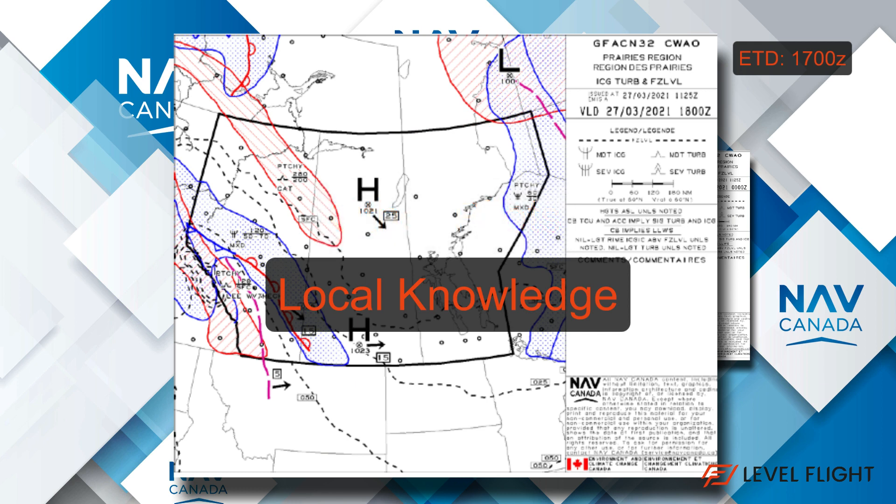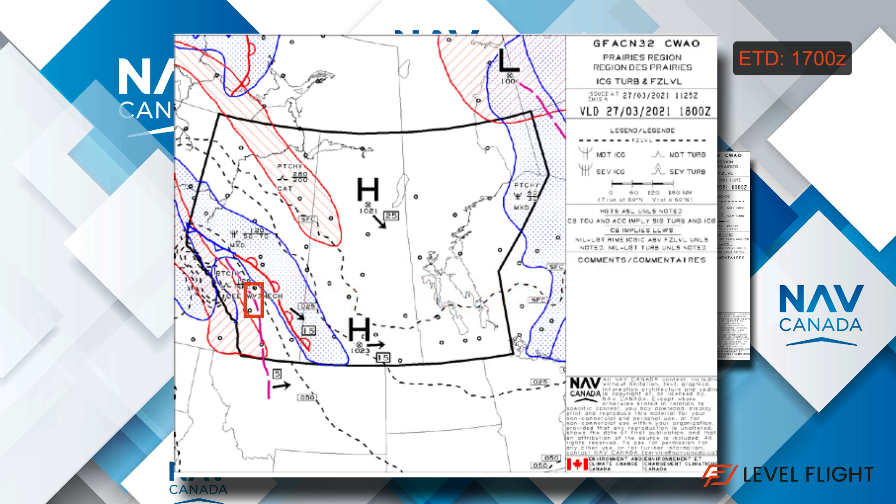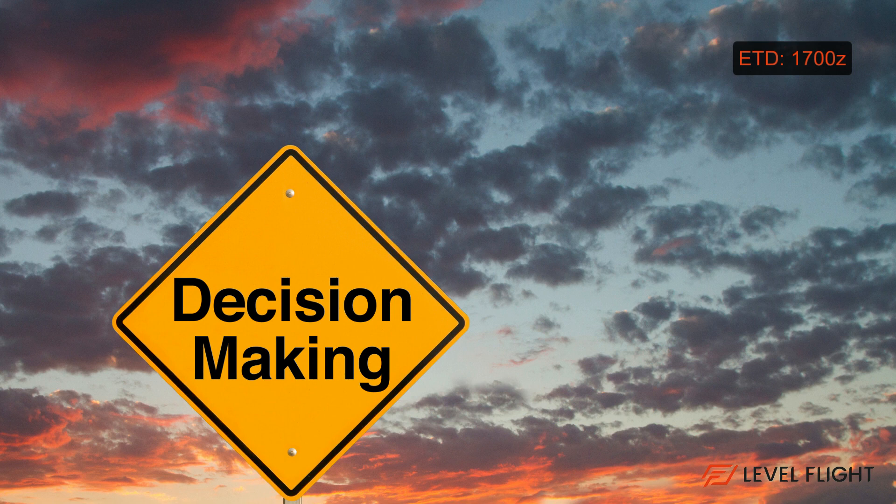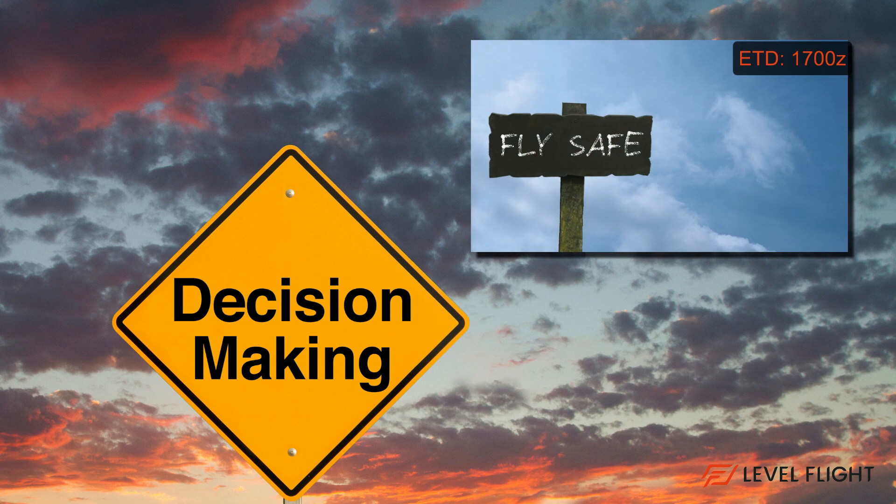This area is known to have lee wave mechanical turbulence due to its proximity to the Rocky Mountains. Because our flight is heading northbound and there are no reports of turbulence in close proximity to the airport, we will make the decision to go. In a real-world situation, use your best judgment, follow your own personal limits, and don't ever let anyone pressure you into flying when you aren't comfortable doing so.